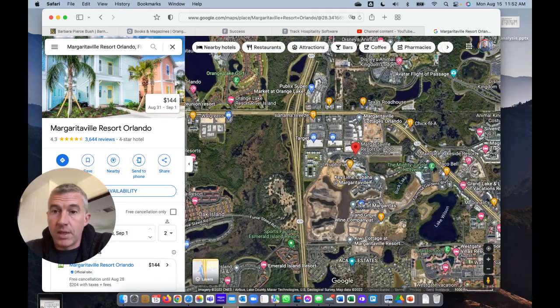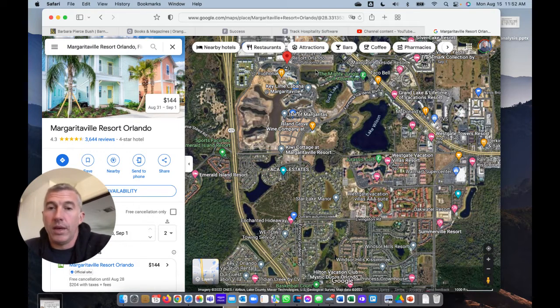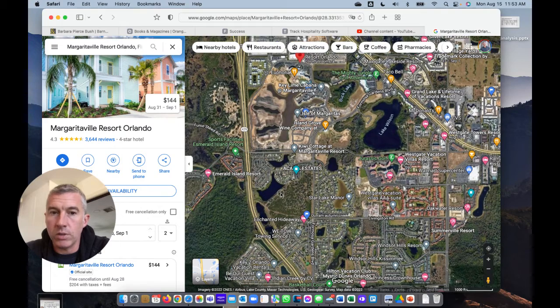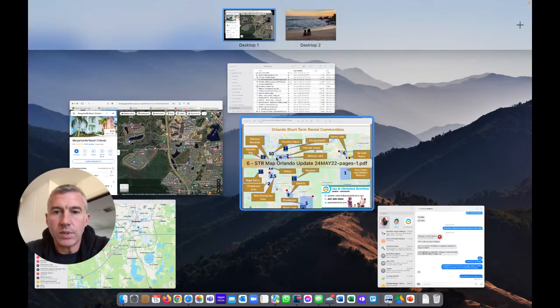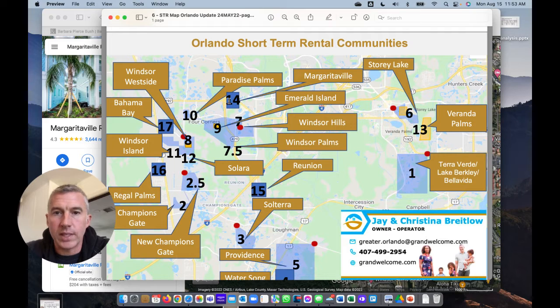If you don't want to pay Margaritaville prices but want to take advantage of the Margaritaville resort amenities and Sunset Walk and the H2O water park, there are some really great alternatives: Acadia Estates, Oak Island, Harbor Island, Formosa Gardens — really, really great returns on those. Also just a little bit further over is Emerald Island. Margaritaville is pin 14 on the map; Emerald Island is pin 9. Windsor Hills, Windsor Palms — all very, very close by, right up 429, puts you right at the park. Windsor Westside is highly, highly desirable, very easy to own and manage. One of my favorites.